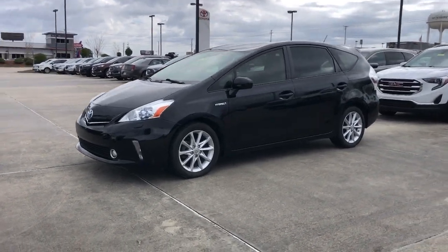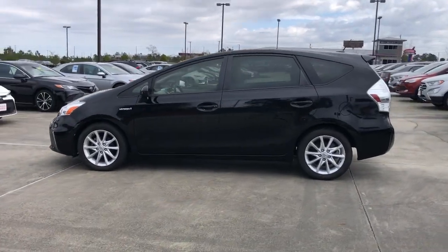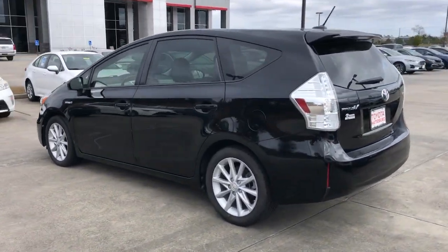Get into the 2013 Toyota Prius V. This vehicle is an outstanding buy with fewer than 150,000 miles on the odometer.